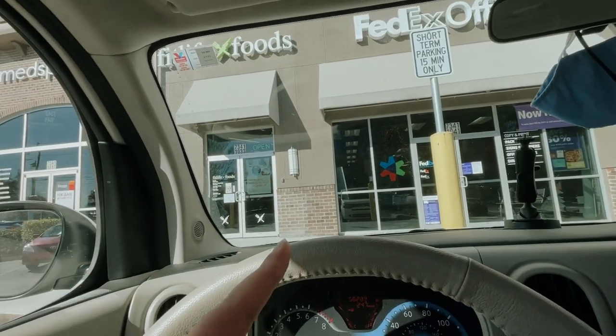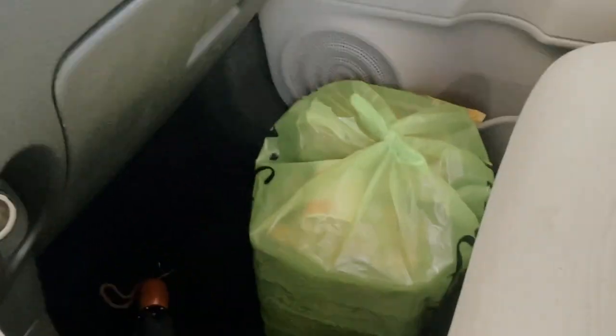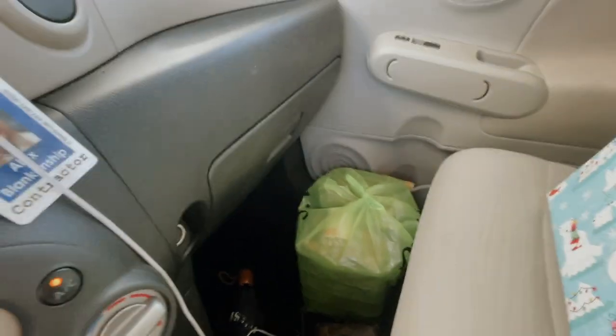Just went to Fit Life Foods and I didn't vlog in there because there's literally no one there, but I just want to show you — got the food. Now I'm going to head home; still have this present here.